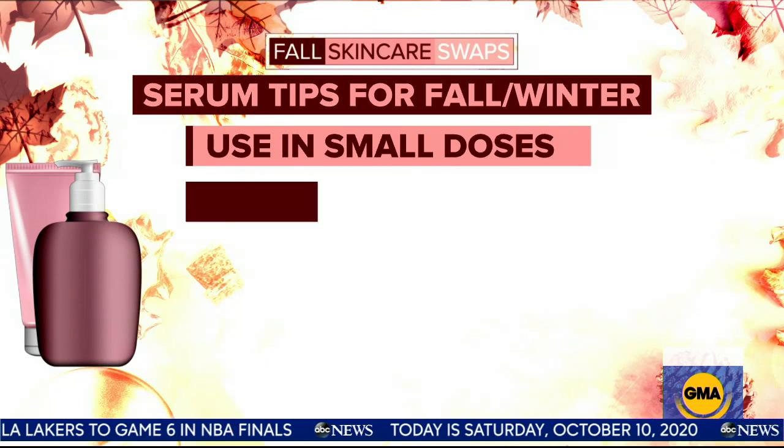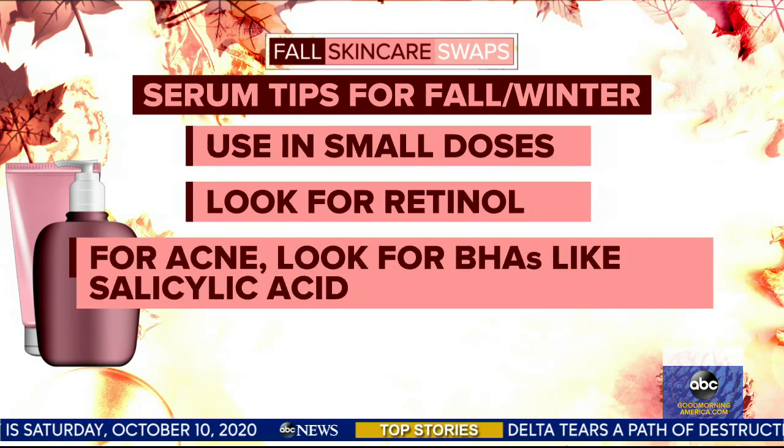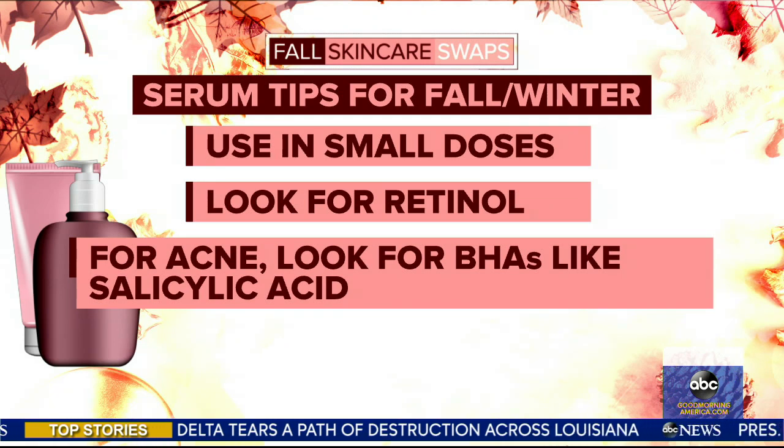What should we be looking for in a serum? Because this is when we start to need a little bit of extra moisture in our faces. Fall is a great time to start thinking about what you did over the summer as far as UV damage, and also cell turnover. Some of the ingredients to consider, especially in serums, are retinol and hyaluronic acid. These are two really great ingredients that help with cell turnover and retention of moisture.